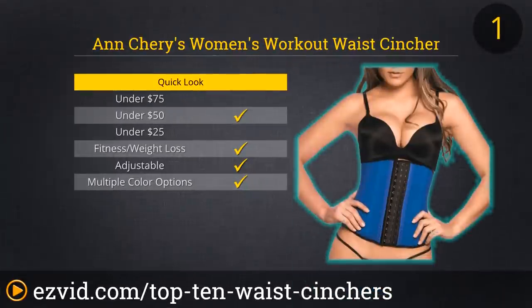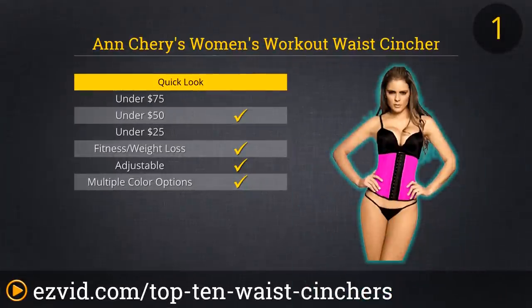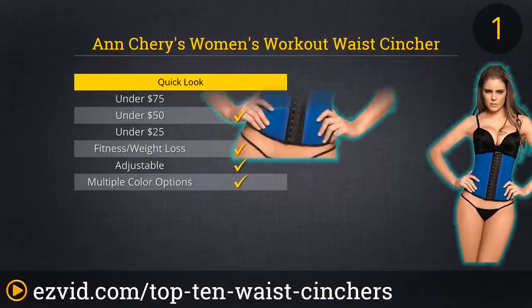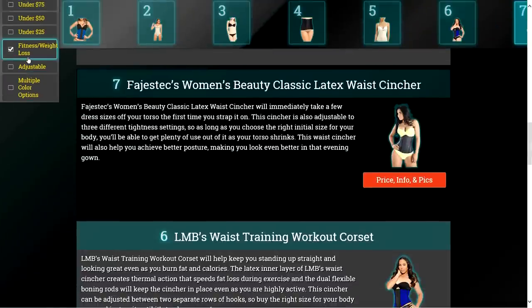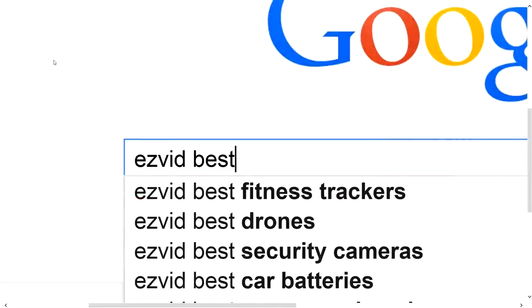The number one waist cincher on our list will work for most any occasion. The Women's Workout Waist Cincher from Ann Cherry will serve you well during exercise, offering added support and better posture while also helping you burn off fat. This adjustable cincher will also fit nicely under casual clothes or under professional or elegant attire. It comes in several bold colors and is a favorite among thousands of happy customers. Click the links beneath the video or search for EasyVid Best Waist Cinchers for full reviews.